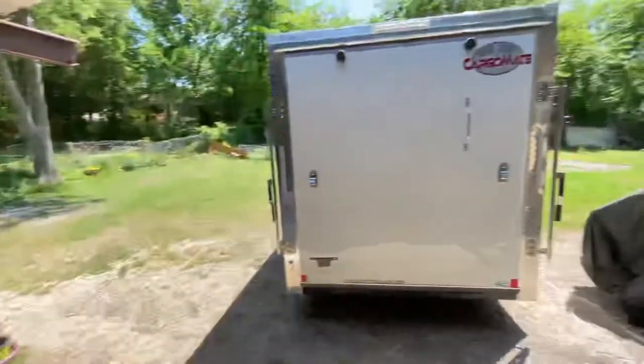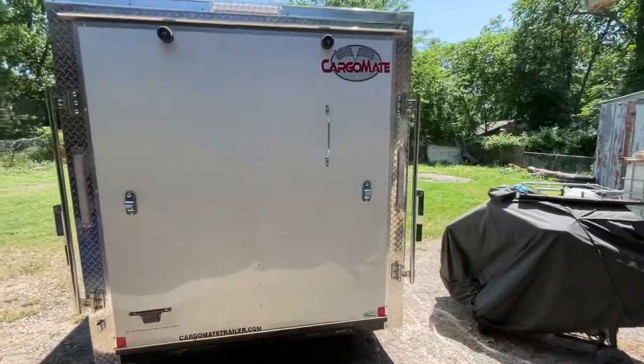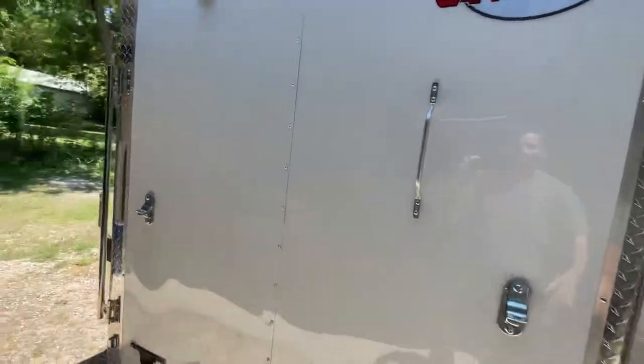So that's what I did — I brought it home, installed it myself. It's not completely installed yet, but I'm gonna show you how it looks right now. Here's the Cargo Mate trailer.